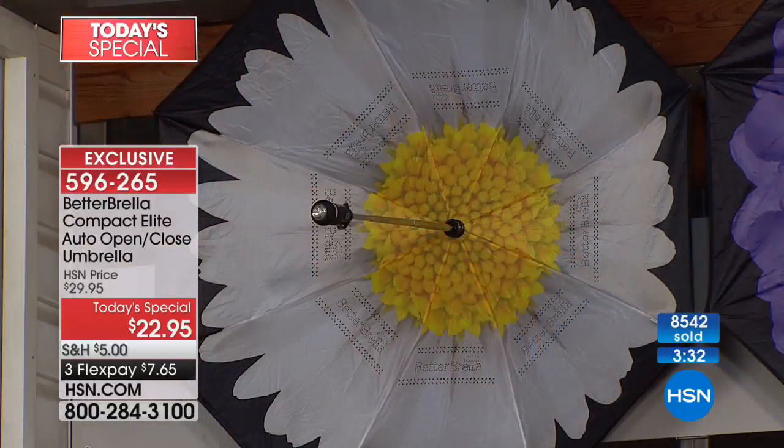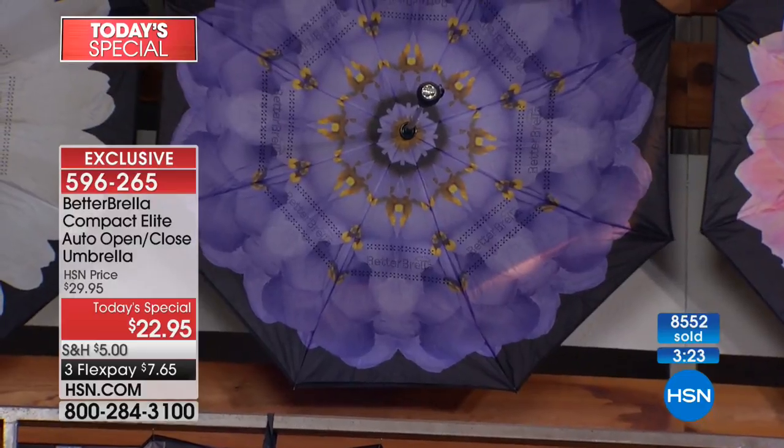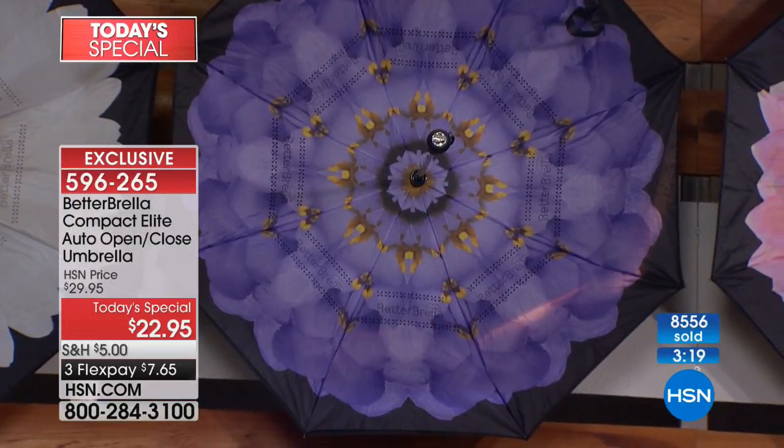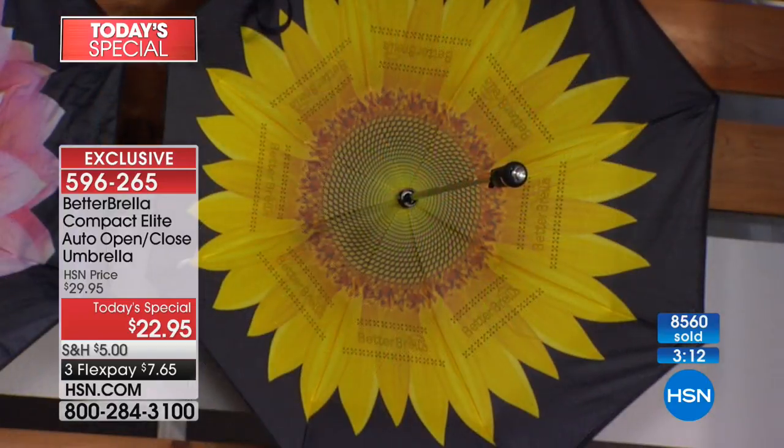We're in our final four minutes of the launch presentation and seeing some limited quantities. The brand new daisy and the brand new purple flower are down to only 1,200 umbrellas left for the rest of the country for the rest of the day. Your favorite flowers are back in stock — the pink and yellow dahlia and the bright sunflower.